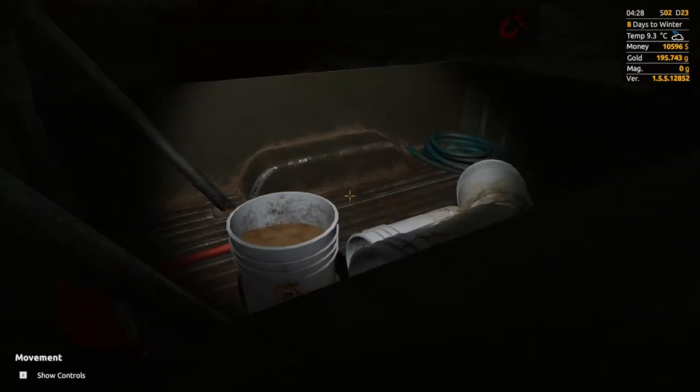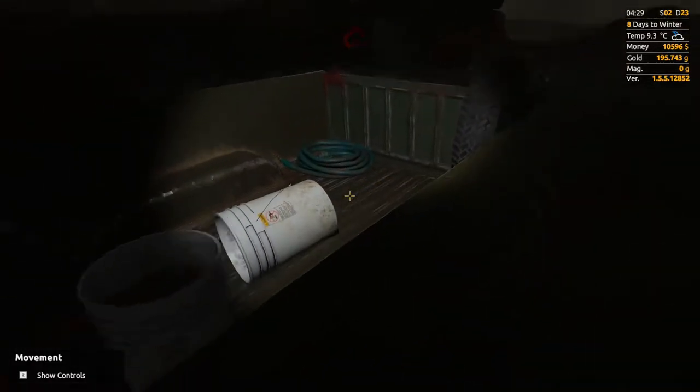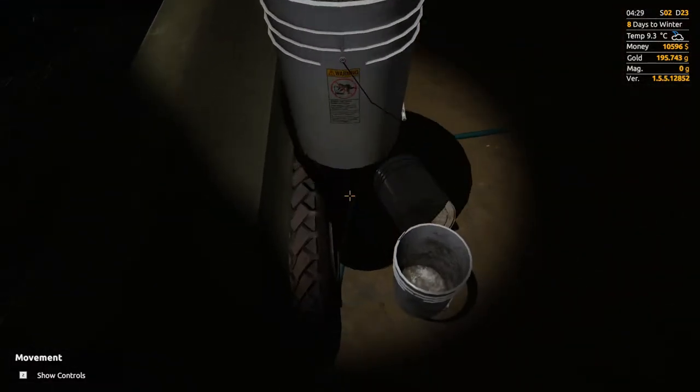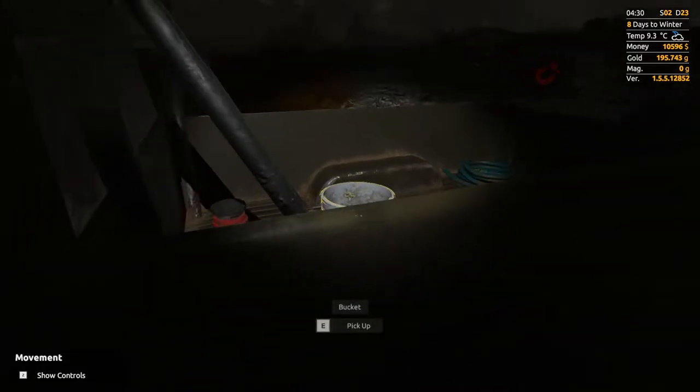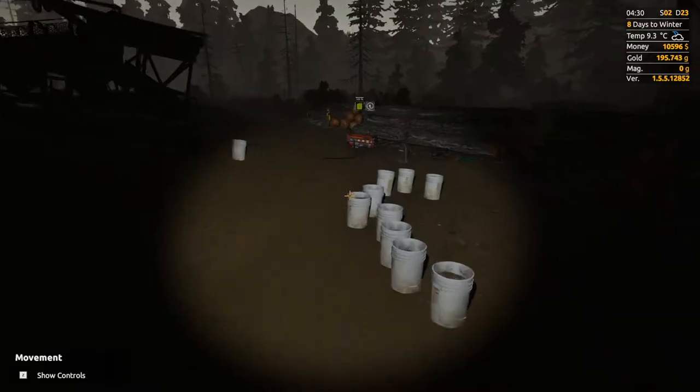I'm going to go gather up all this equipment and grab the generator and we will head over to the wash tent. I did actually replace the wheel on the trailer. I shall meet you at the tent.